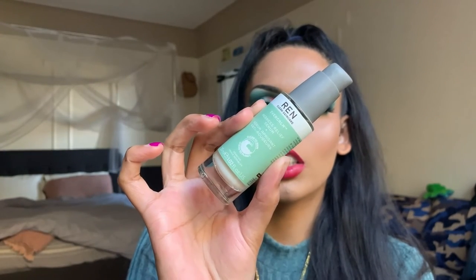Next is the REN Clean Skincare Ever Calm Redness Relief Serum, retailing for $60. It's described as a white mushroom-powered serum clinically proven to reduce redness after just 30 minutes, while soothing signs of sensitivity in seven days — including dryness, itching, discomfort, flakiness, tightness, and burning sensations. It's also proven to strengthen the skin's moisture barrier and protect from pollution. I have combination-to-oily, acne-prone skin, so I'm interested in how this works on redness and inflammation. I won't pump it yet to preserve the shelf life.